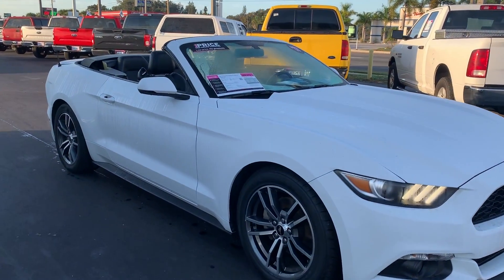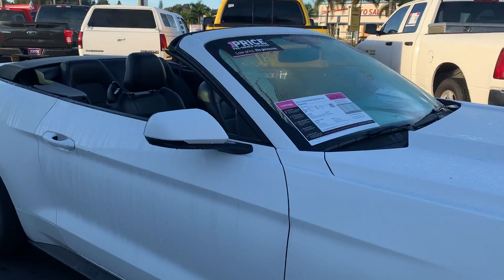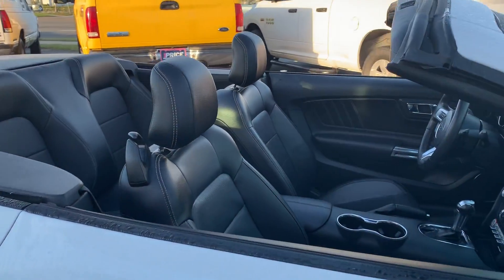This is a 2017 Ford Mustang Convertible, white over black leather interior.